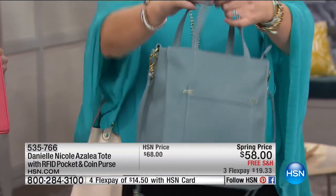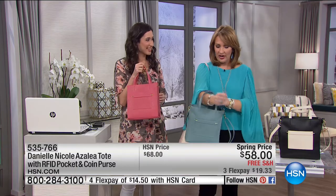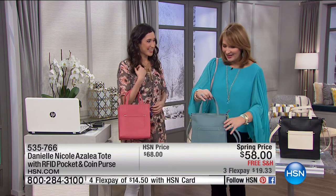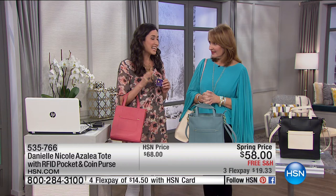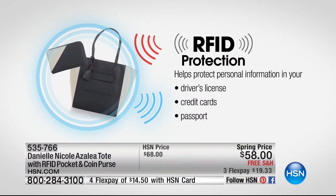And you can carry it a couple different ways — on your arm, on your shoulder, and this strap you can wear nice and long as a cross body, or up closer to your shoulder. So it's a very versatile bag. One of the questions I always get is what is RFID? RFID stands for radio frequency identification. It's that chip on your credit card, your ID, and your passport that carries all of your information.